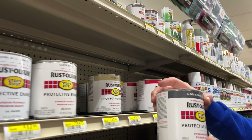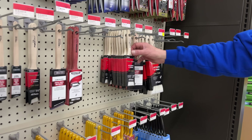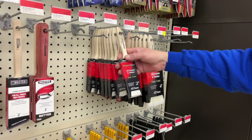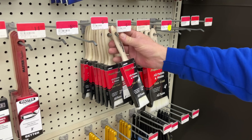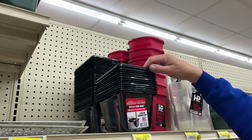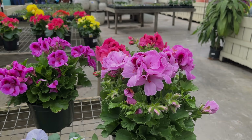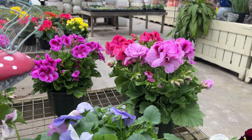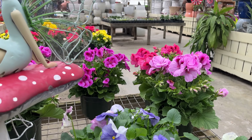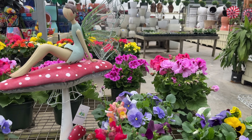Before we head home, I want to grab paint and a paintbrush at a small, local hardware store. If my energy holds up, I will paint the old cast iron urn that serves as a focal point in the herb garden. Our final stop is a local garden center where I hope to find a jardinière and a flowering plant that we can put in the herb garden.